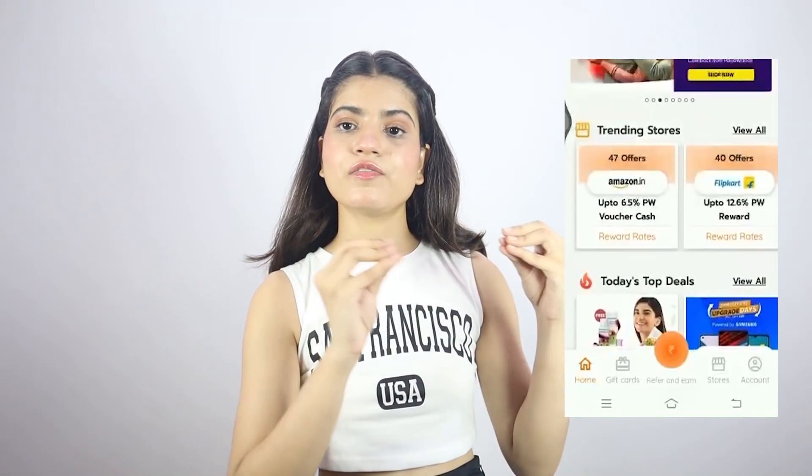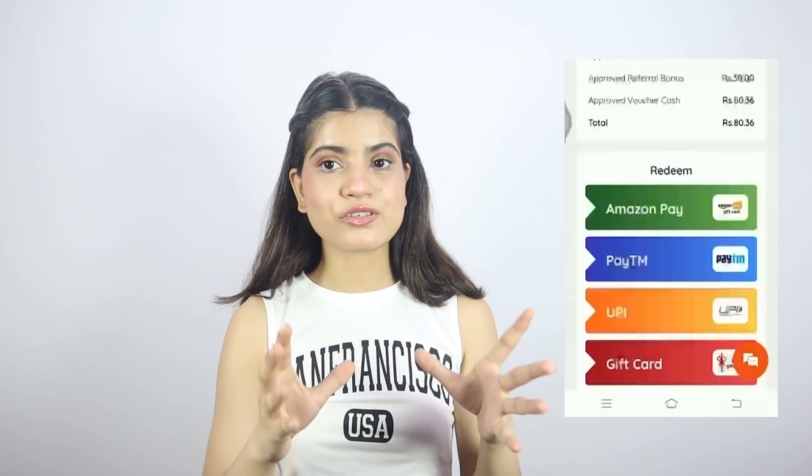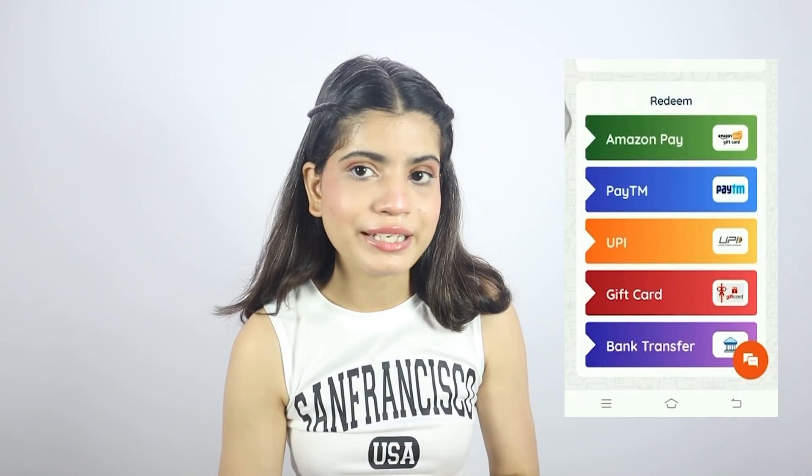To use it, follow 3 steps: first, download the Cashback app — link is in the description. Then search for the website you want to shop on, shop normally, place your order, and you'll get cashback. You can transfer this cashback to your bank or take it as a voucher. You can get up to 8% cashback — how easy!